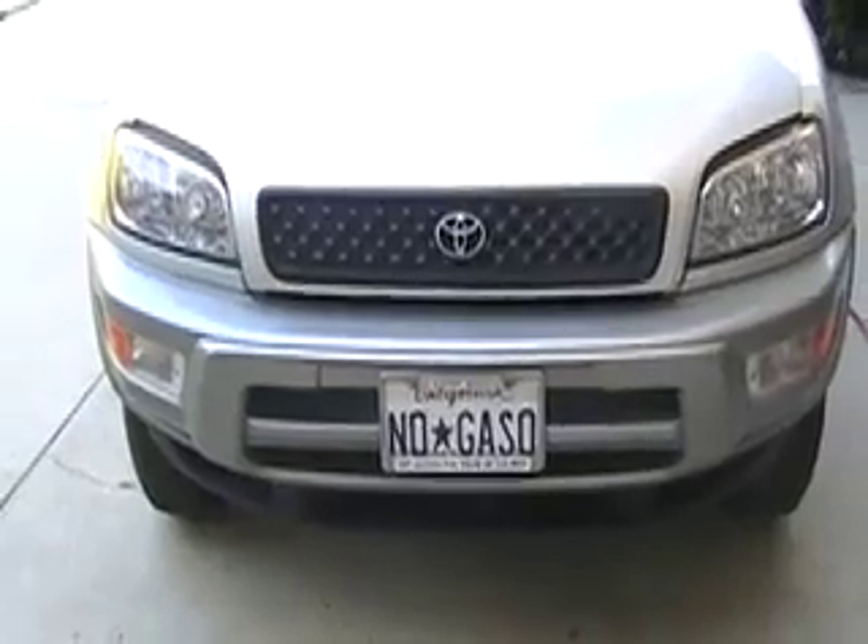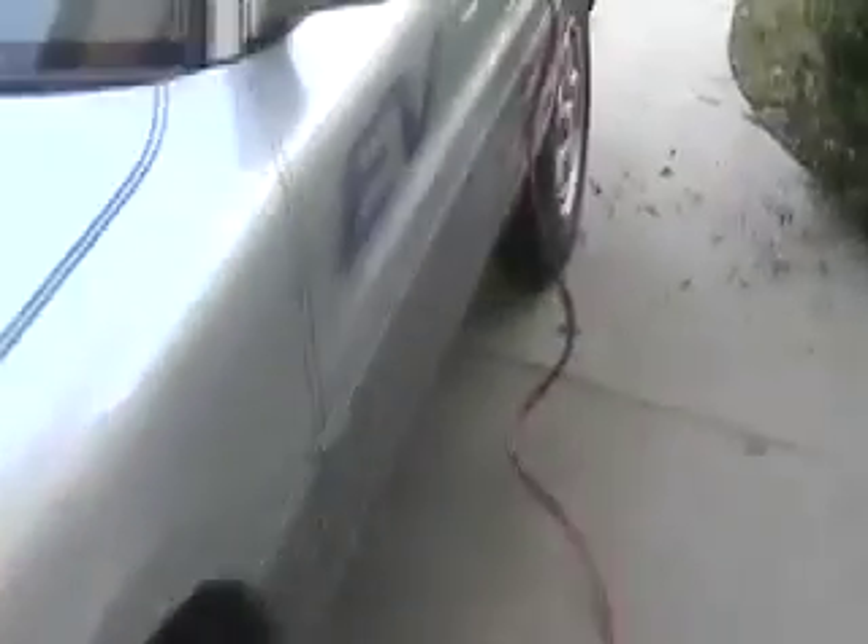Now we're going to reveal the secrets of the RAV4 EV. This one is actually plugged into a solar system through this wire. Toyota could have done this much more neatly than I did — they could have put a little plug over here. But this little wire goes into the garage where there's an inverter, and it's actually being charged off electrons from the solar system in the daytime.